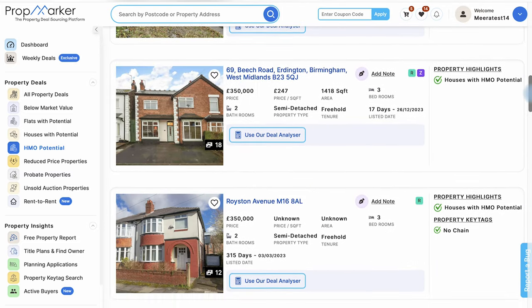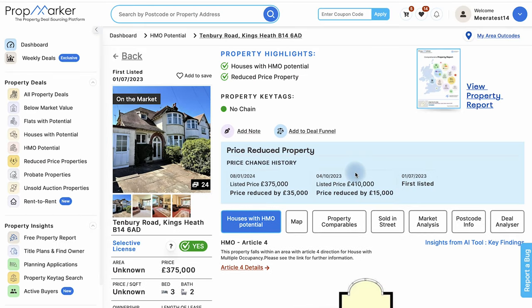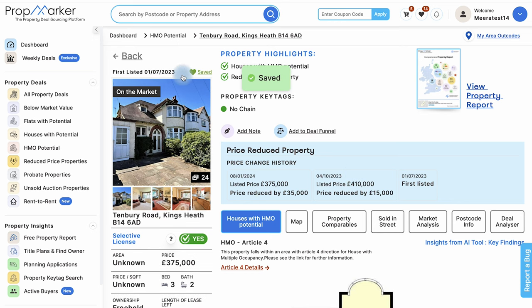You can click on a property to view more details. Found a property you love? Click on the heart icon to save it to your favorites. This makes it easy to track properties you're interested in and revisit them later.